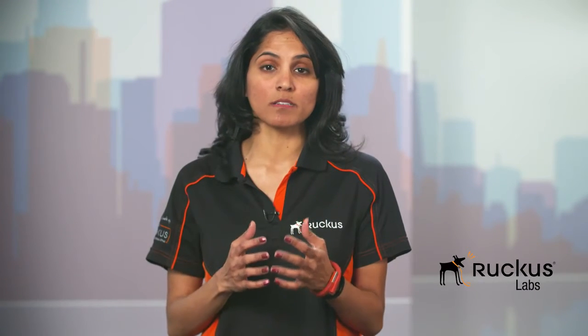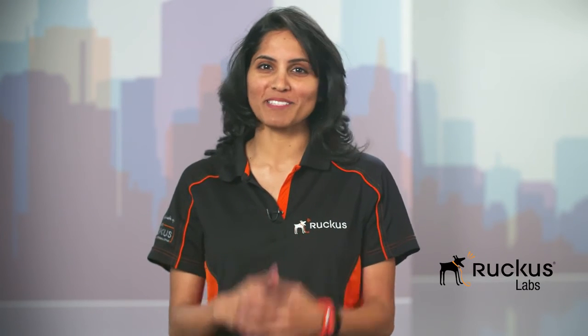Multi-user MIMO is a relatively new technology and very few people have seen it in action. Ruckus was the first enterprise and carrier class vendor to have shipped an access point with this technology. Prepare to be amazed.